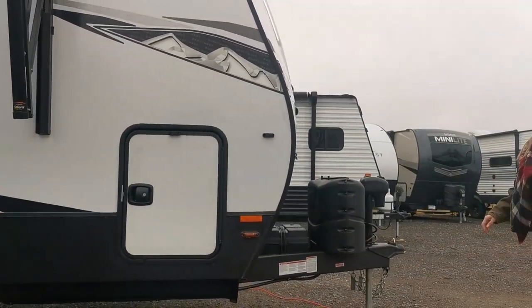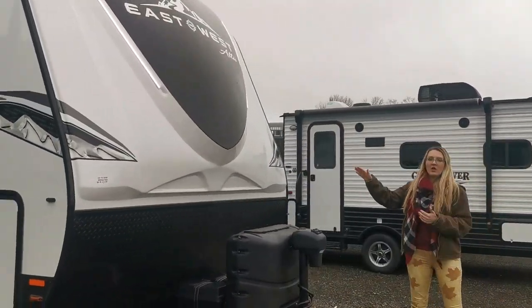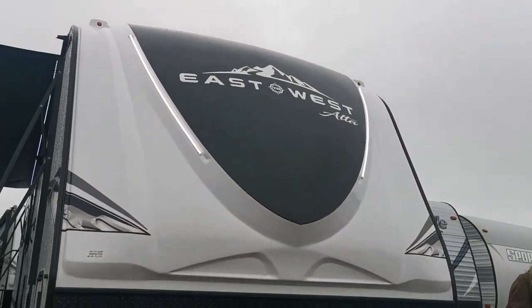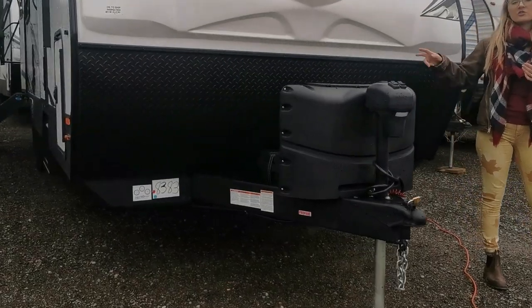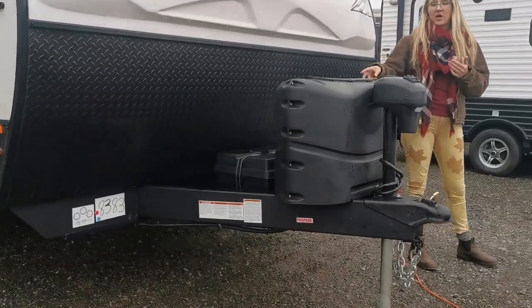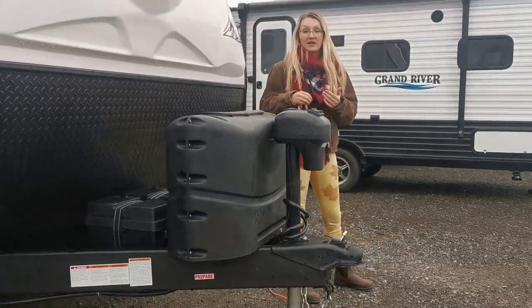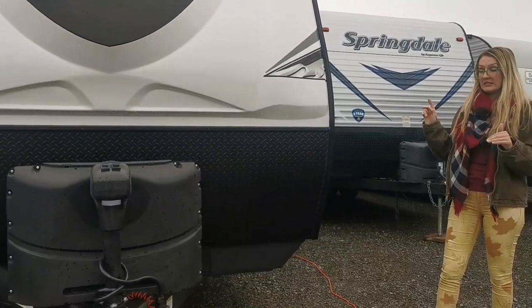Coming around to the front, you can see the beautiful nose design with LED stripping that looks so sleek going down the road. You get a power tongue jack, two 20-pound propane tanks from the factory, and dual battery boxes from the factory because this is equipped with the West Coast package. There is also a solar panel on the roof.